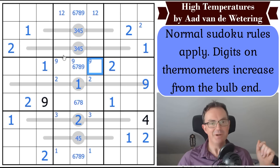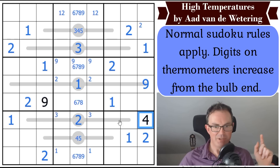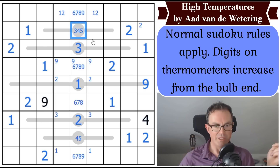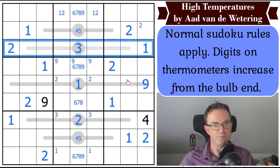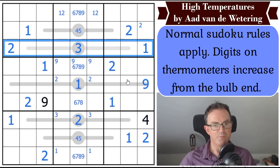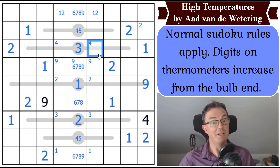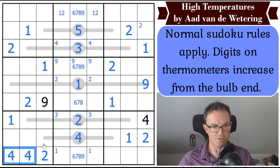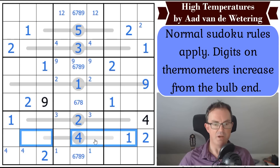Where does 3 go in row 3? It can't go anywhere but in the bulb now. Once we complete the off-thermo cells in a row, we can always write in the nature of the bulb. This square is not a 3 — but wait, this is a 5, because looking at where 4 can go in row 3, it must be in one of two positions, which means this cell must be 5. Our quintuple is now finished. 4 is in one of those two cells by Sudoku, and 3 is in one of those two cells.